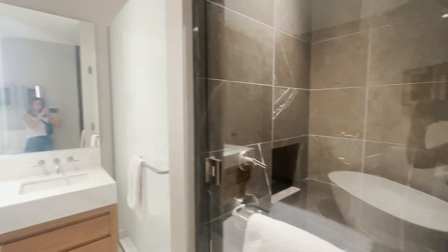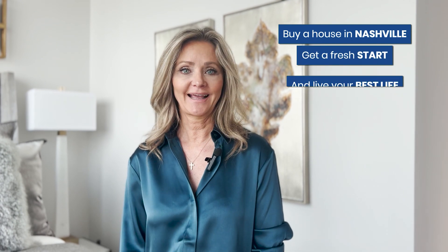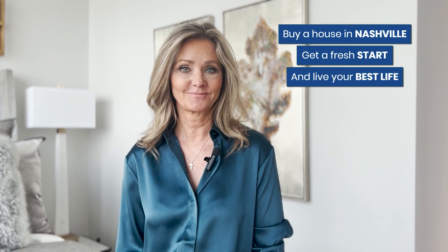We can't thank you enough for allowing us to come on this tour and show you this amazing luxury residence in the heart of downtown Nashville. Again, if you're thinking about moving to town or moving your entire company here, we'd be honored to have the opportunity to earn your business. Simply drop us a text or give us a call. We're all about helping you buy a house, get a fresh start, and live your best life yet. We'll see you next time.